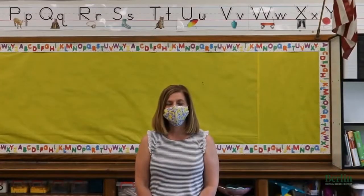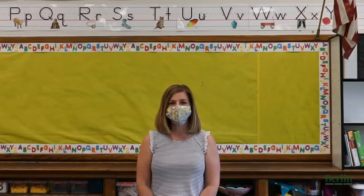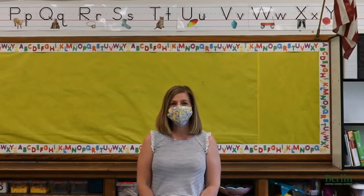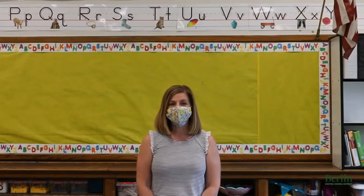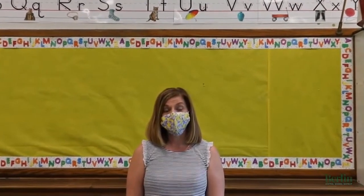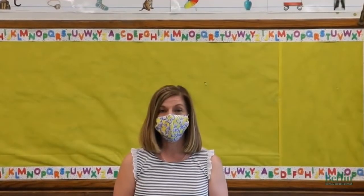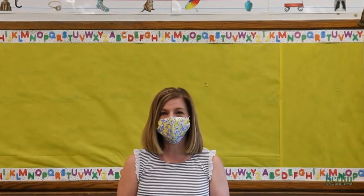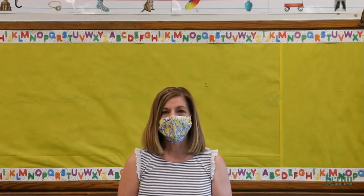Hi everyone, my name is Tracy Kent and I'm the principal here at Berlin Elementary School. I'd like to take this opportunity to welcome all of our families back to school this year. Whether you've decided to come back in person or remotely, we're really excited about having our school community back together again and starting off on a new school year.